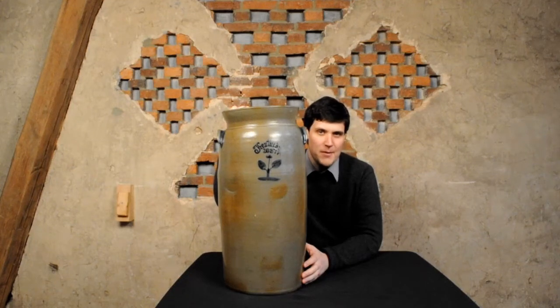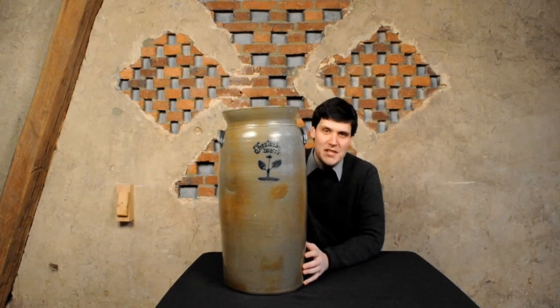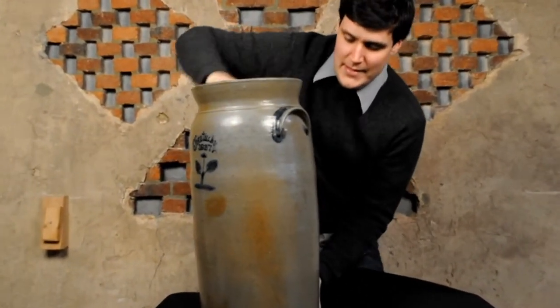Hi, this is Luke Zip from Cracker Farm Auction. I'm here with this monumental southern stoneware butter churn. This is just an awesome piece. You can see it says Kentucky on the front with the date 1837 in slip trail cobalt. And if you're wondering how many gallons it is, it's eight gallons.